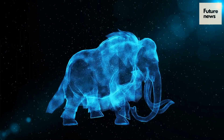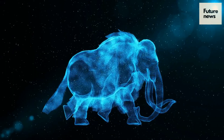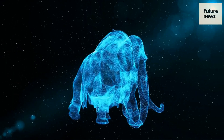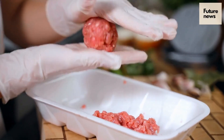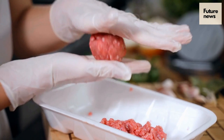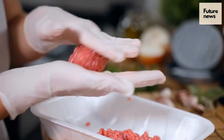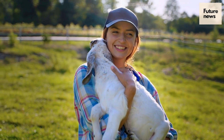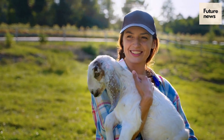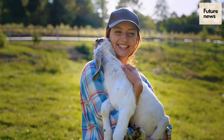A meatball has been made from the recreated flesh of the long-extinct woolly mammoth as part of a project to demonstrate the potential of growing flesh from cells. This snack was produced by an Australian company called Vow, which aims to use cells from unconventional species to create new kinds of meat. Vow's project doesn't involve the slaughter of animals and highlights the link between large-scale livestock production and the destruction of wildlife and the climate crisis.